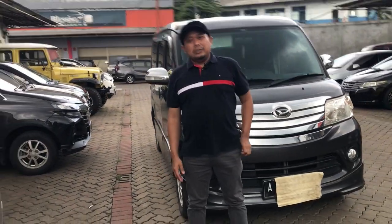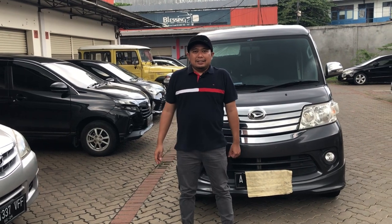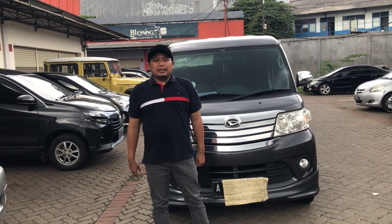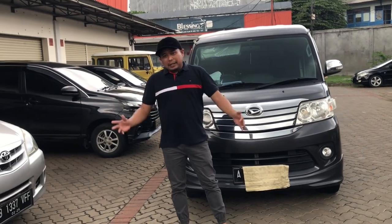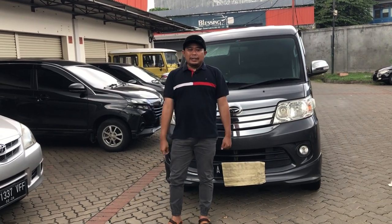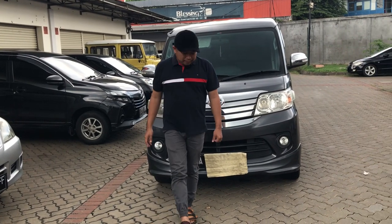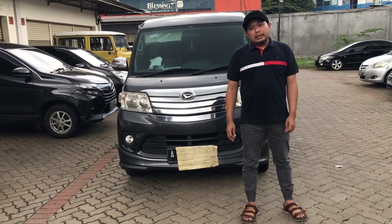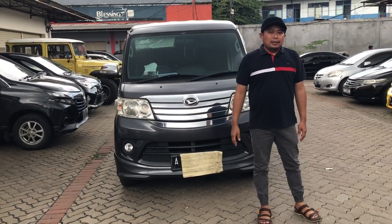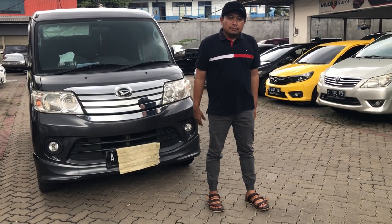Assalamualaikum warahmatullahi wabarakatuh. Masih bersama saya di channelnya Deroza Auto. Salam sehat dan sukses selalu. Terima kasih kepada teman-teman yang sudah menonton dan juga para netizen yang sudah komen di channelnya Deroza Auto. Masih panjang perjalanan kita untuk mereview beberapa mobil-mobil terutama di otomotif di Indonesia, karena perkembangan otomotif di Indonesia sangatlah cepat dan kita harus mengikuti perkembangannya.